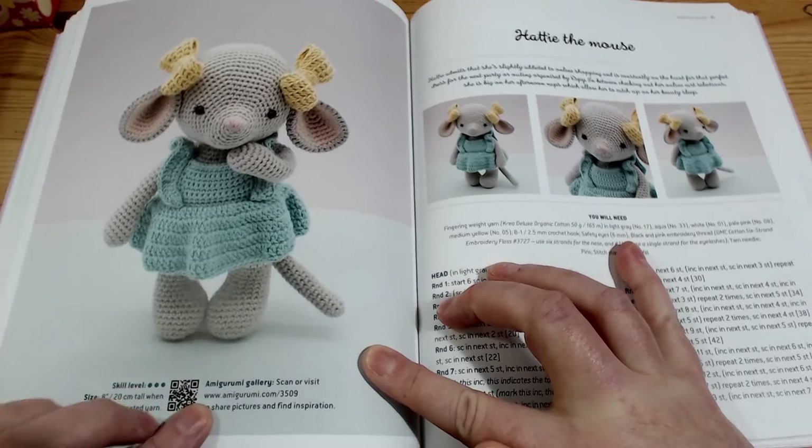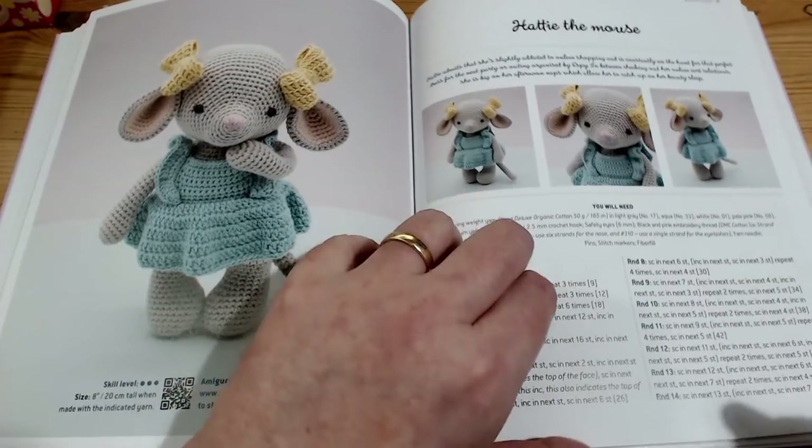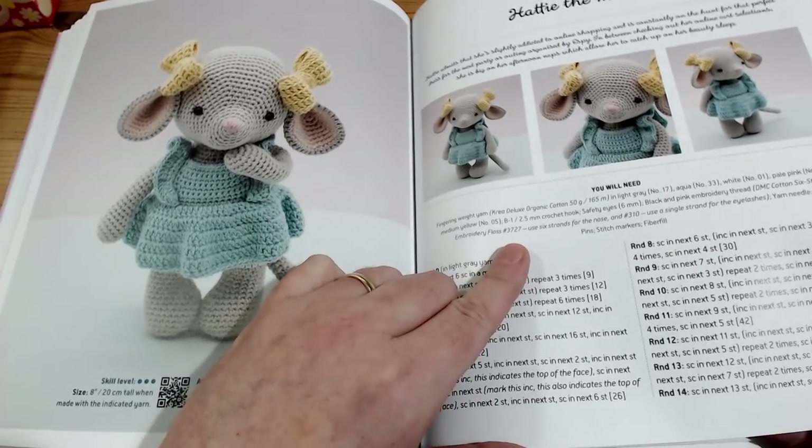On to the next one - Hattie the Mouse. How stinking cute! I keep saying stinking cute, I need another cuteness word. But there she is in her little modelling set.